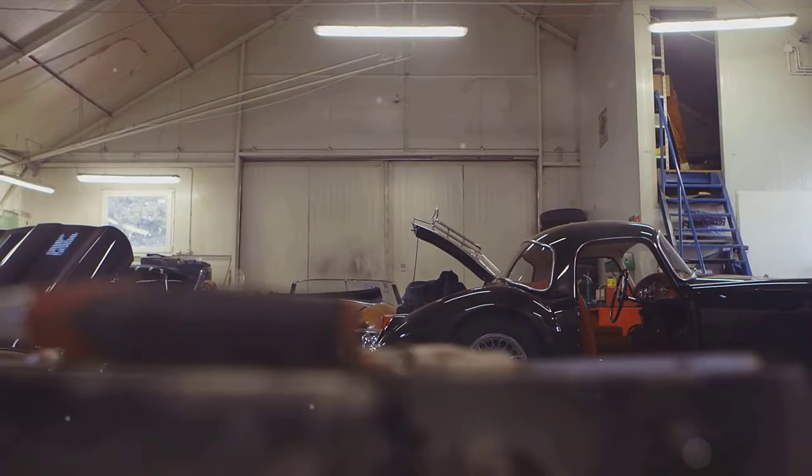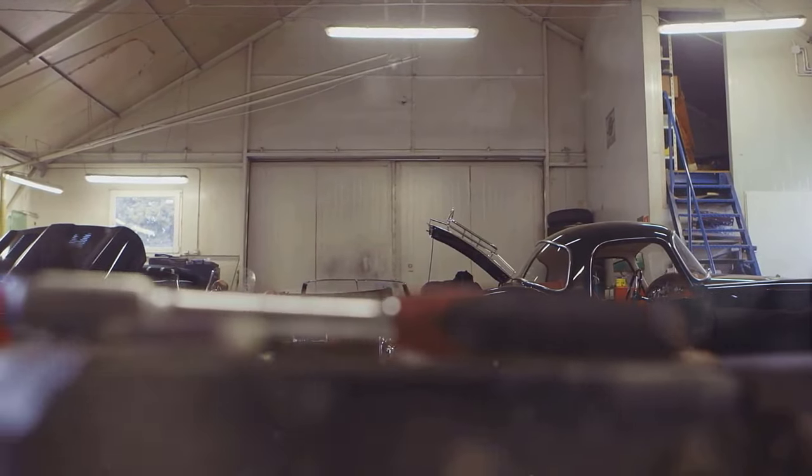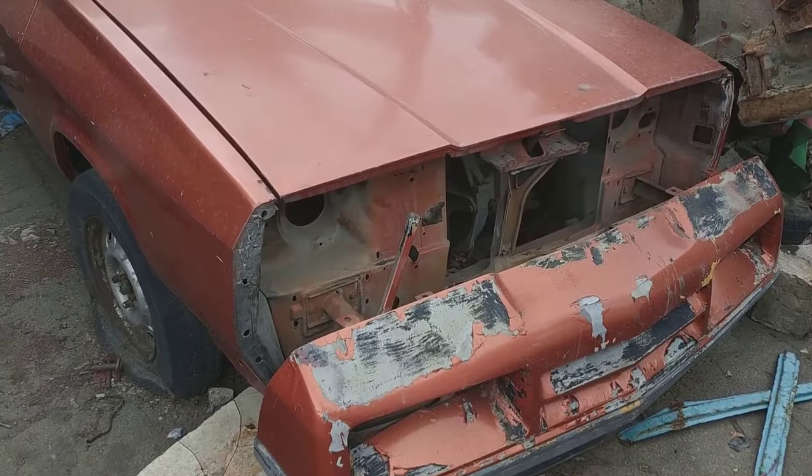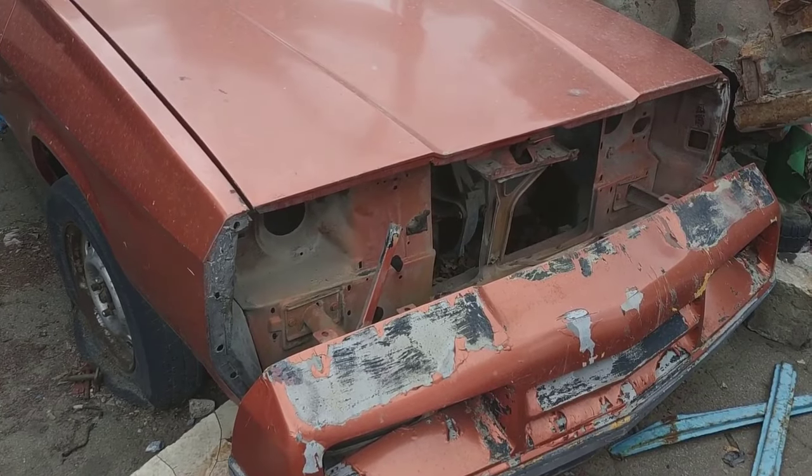Now we will take you on a journey through time, exploring the 10 rarest Oldsmobile muscle cars ever made, and their costs then and now. Let's start with the 10th rarest Oldsmobile muscle car: the 1968 Hurst Olds.